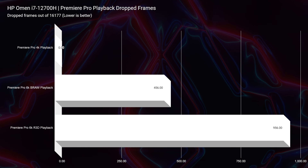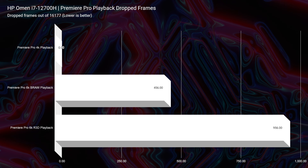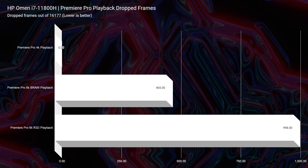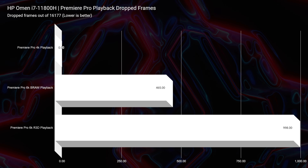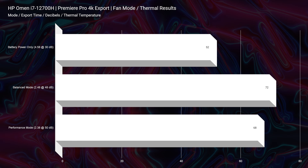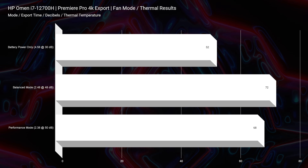Moving on to video editing, we actually saw almost the exact same performance. Playback in 4K had zero dropped frames. Playback in BRAW, 456 was the 12th gen model and 465 was the 11th gen model. In RED footage, we saw around the 900s for both models. You're not seeing that big of a difference in performance — I hate to say it, but I'm honest. That's what this channel is here for, to make sure you get the best bang for your buck.